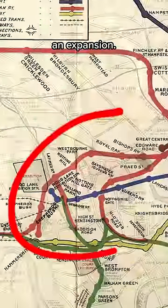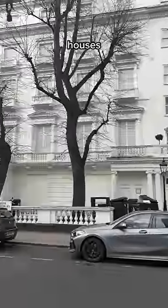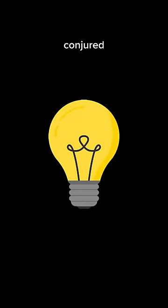But five years later, the line needed an expansion. Without the modern tunnelling tech we have today, the underground tracks couldn't be laid so deep, so a lot of houses had to be demolished. Don't worry — owners were compensated, but to preserve the terraces on Leinster Gardens, an ingenious solution was conjured up.